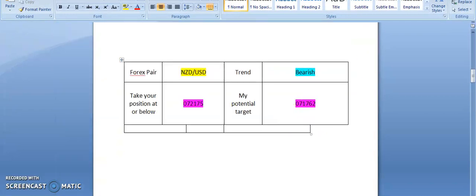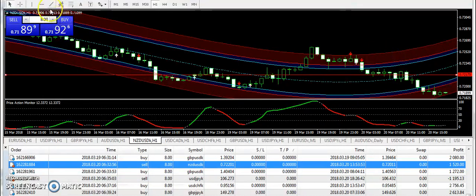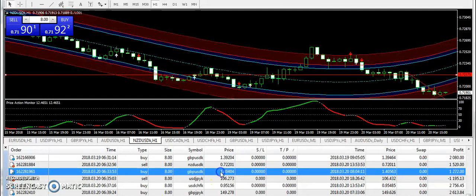First of all, let's get started with NZD/USD — the signal that was triggered as per the signals report. 0.72175 was the entry on NZD/USD with a bearish expectation from my side. You can see that today NZD/USD broke the entry and then moved towards the targeted price of 0.71762. So this was a fine signal as per the signals report.